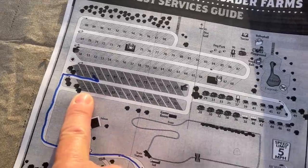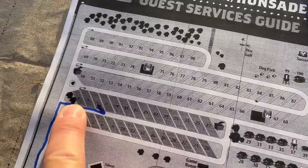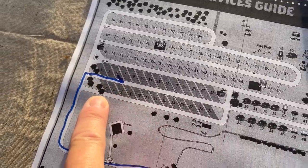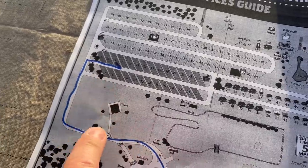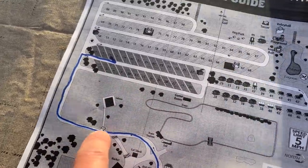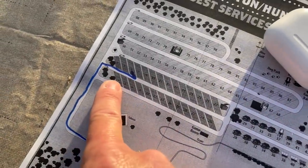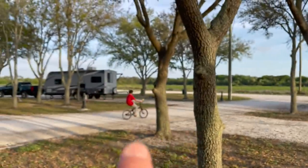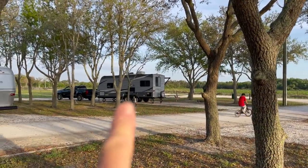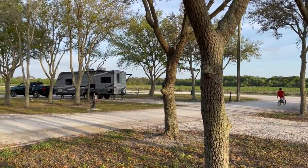My recommendation is to stay in spot number two or spot number one — these are both pull-throughs. They have water and electric but do not have sewer; dump stations are right here. What makes these extra special is that when you open the patio door slider, your view is of the farm — as you can see with this one and this one over here — the farm field, not another RV.